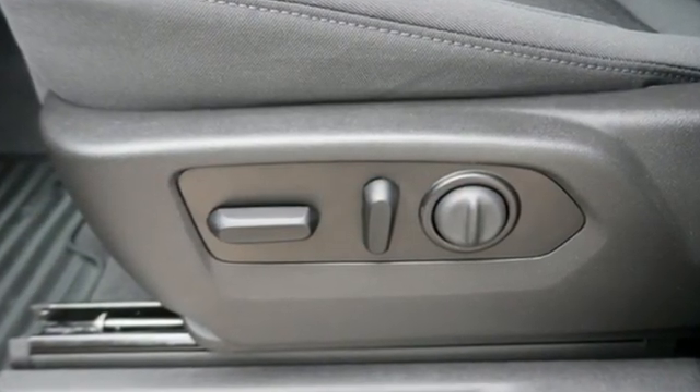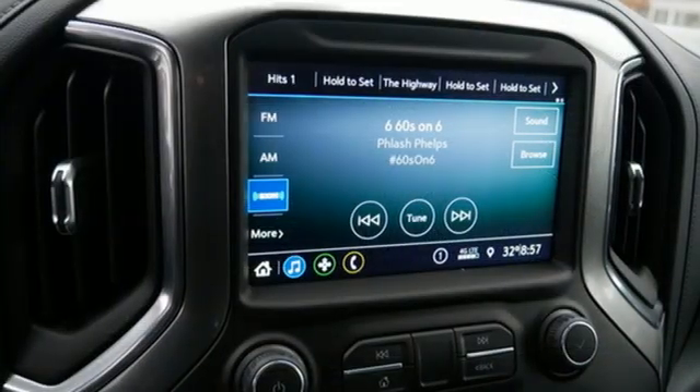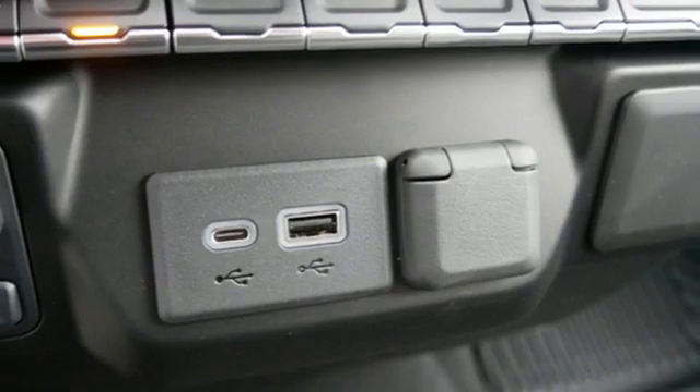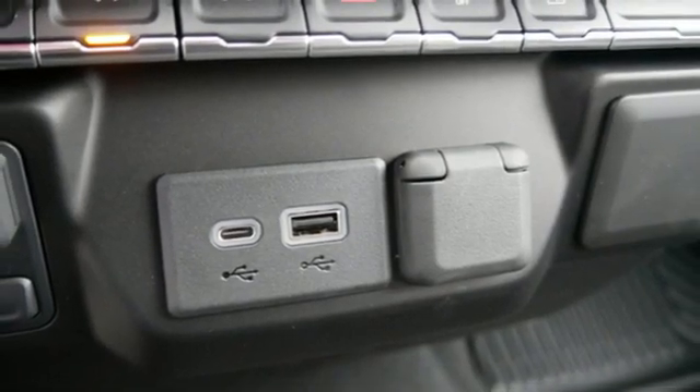And get ready for an impressive combination of features: intercooled turbo V8 engine, four-wheel drive, engine auto stop-start feature, trailer brake controller, and streaming audio.